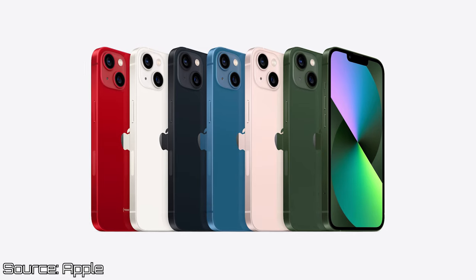Starting with the most obvious one: the iPhone 13. These two phones are so similar that it's almost impossible to tell them apart. They have the exact same design, build materials, display, and even the same chip. But we'll talk about performance in a few minutes.